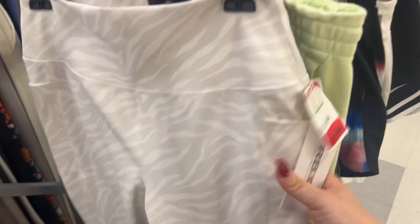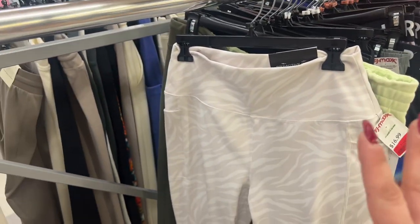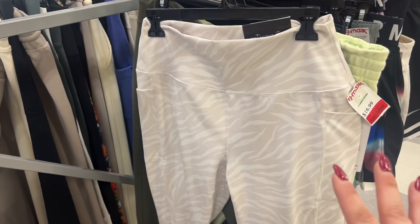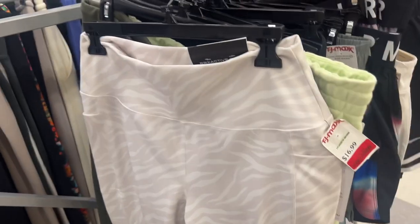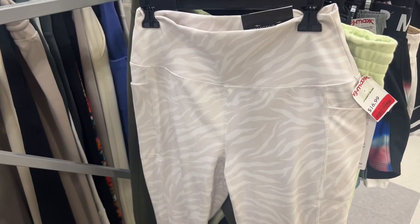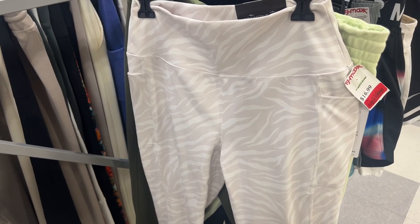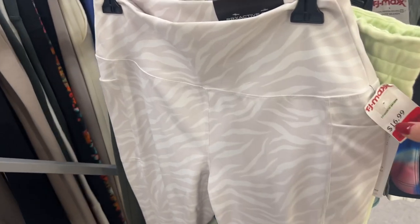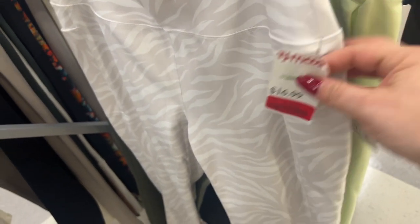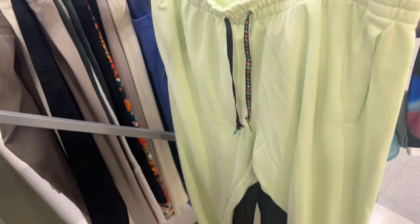They even have really nice leggings. You have to buy nice quality leggings — you do not want the leggings where you can see your thong, okay girls. This was $16.99 for $14. Look how nice these are — nice quality. They have clearance in clothing too.